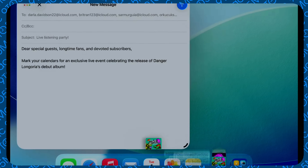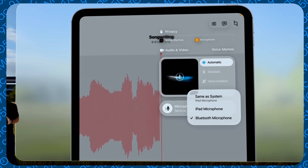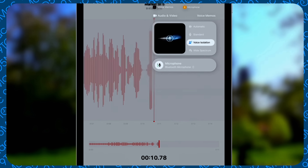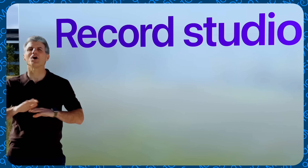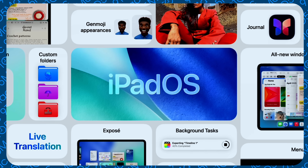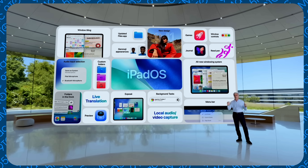Another huge iPadOS 26 update is background task and audio management. Before, if you were exporting a video in LumaFusion and accidentally left the app, it would crash the export. Now background tasks should persist. Also, you'll be able to play two audio tracks simultaneously — previously, starting music would pause a YouTube video. There's also a dedicated Phone app on iPad, making full iPhone replacement with an iPad mini more viable, plus journal app deep support and an in-game dashboard for multitasking.